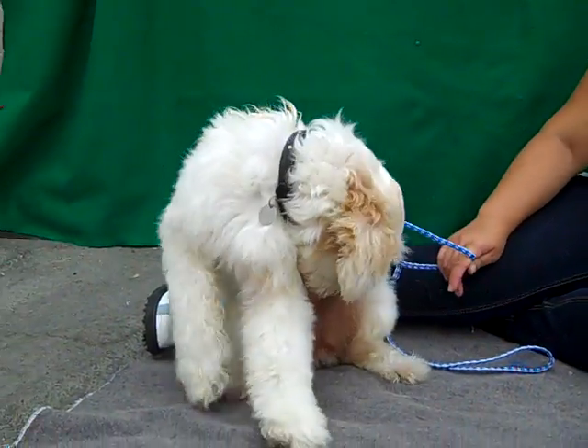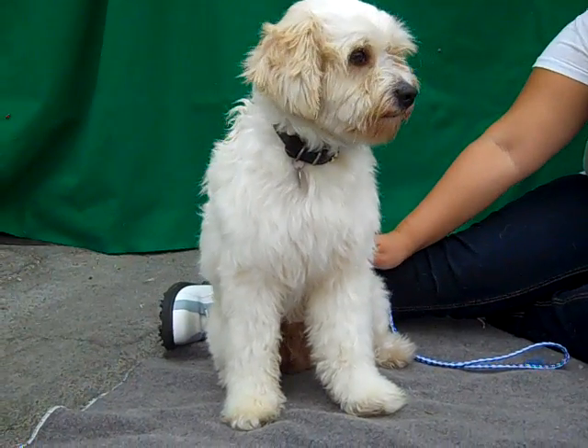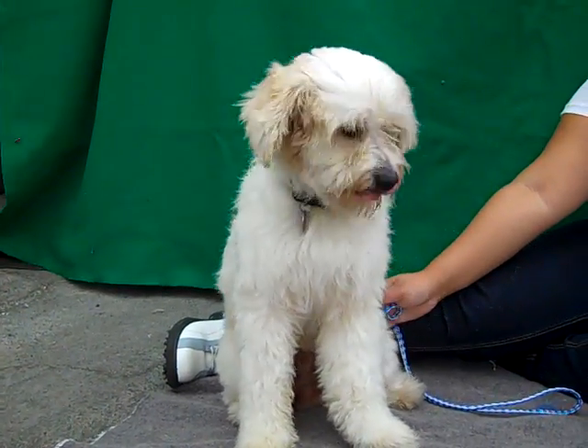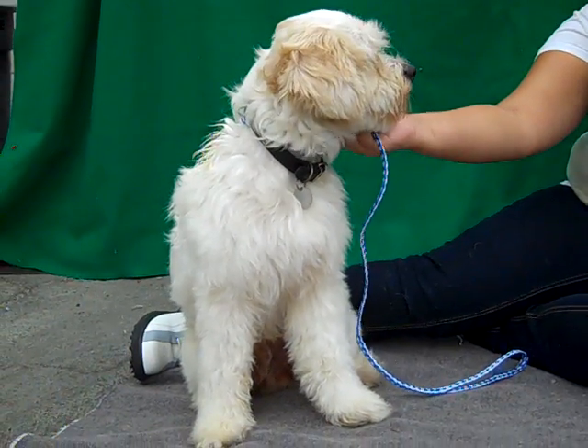I'd like to introduce you to Shaggy, ID number A4337723. Shaggy is a male white terrier mix, one year old. He's about 25 pounds and it says he's a terrier mix, but he looks like he's some specific breed.